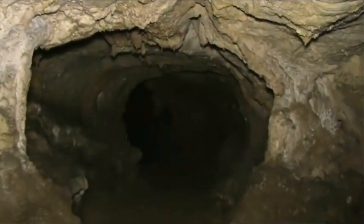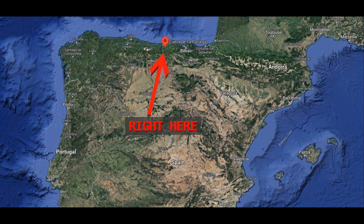The Cave La Paziega, Spain. La Paziega is an enormous gallery, its known extent more than 120 meters, that runs more or less parallel to the slope of the mount, opening to the surface at six different places.